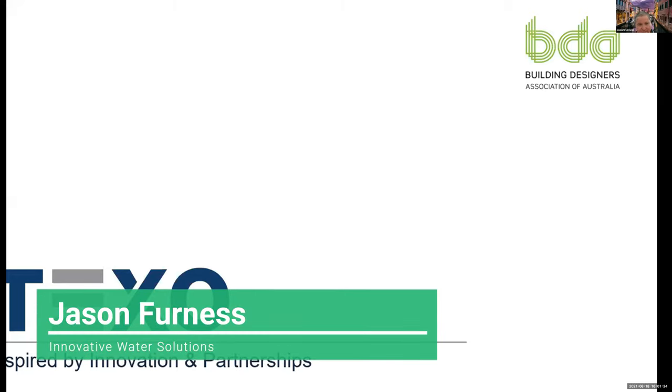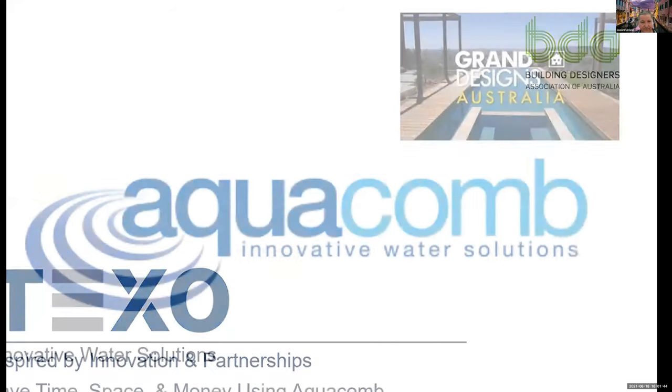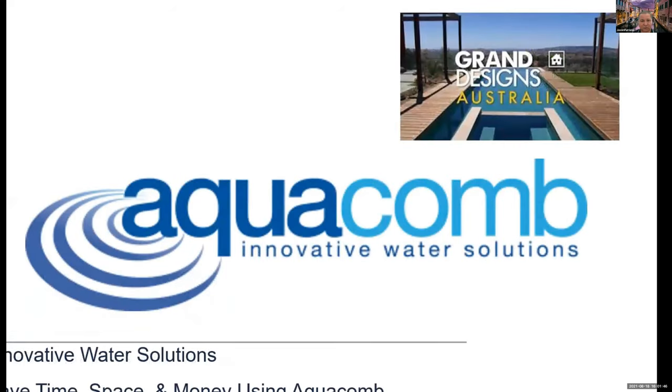Texo is about innovations and partnerships with people in creative ways of making things better, keeping it simple. Aquacombe is a great example of that. We were featured back in 2010 on Grand Designs — I'm going to show you a short clip about that. We've been around and we're a very proven system.